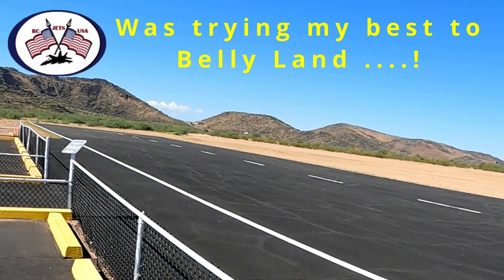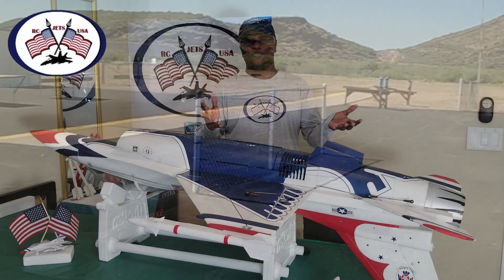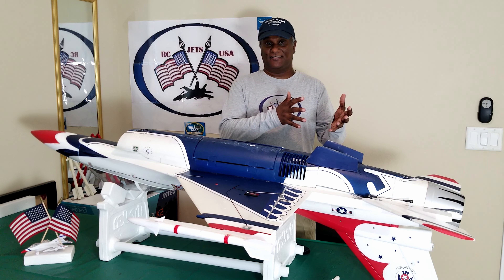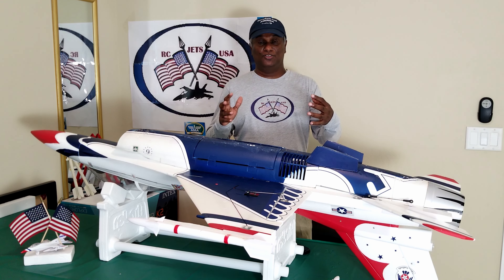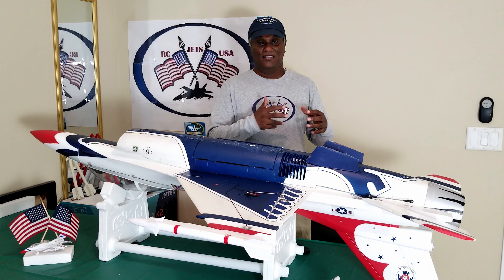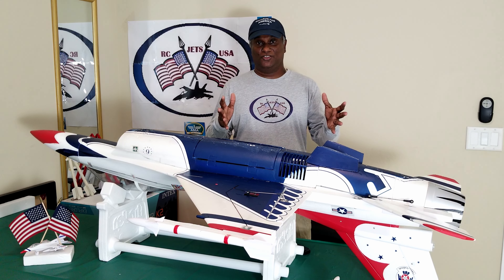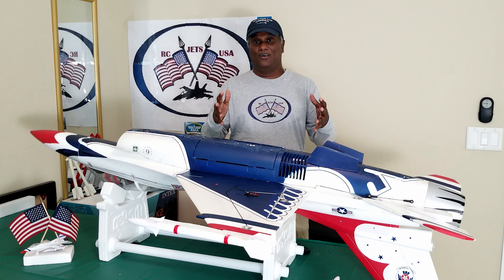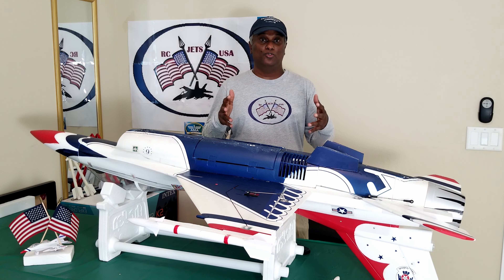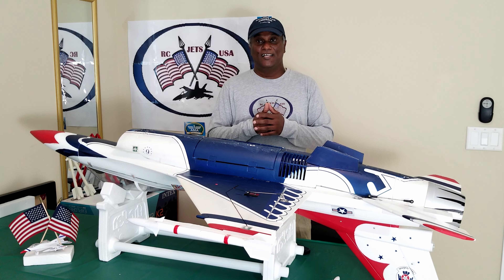Oh no, no. You could see — as soon as I detected there was a power loss, I did not even attempt to turn back and come to the runway. The main reason for that is that I wanted to protect my landing here. If I try to turn, that itself will cause me to lose altitude and it might stall to a side and fracture.